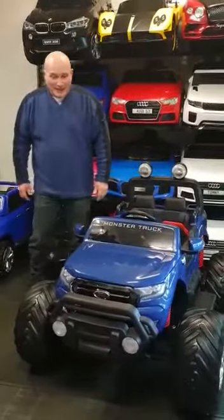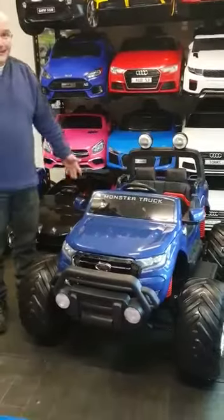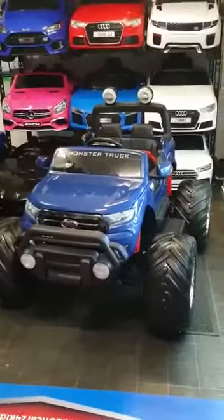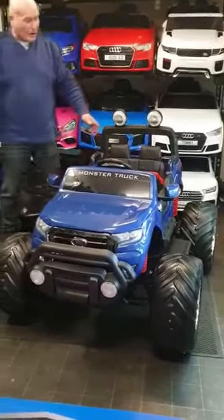Hello, welcome to Ride On Cars For Kids. I'd like to introduce you to our new arrival. We've never seen a big monster truck before like this in our shop and this is our first one. It's a monster truck, it's from Ford and it's the Wildtrak.